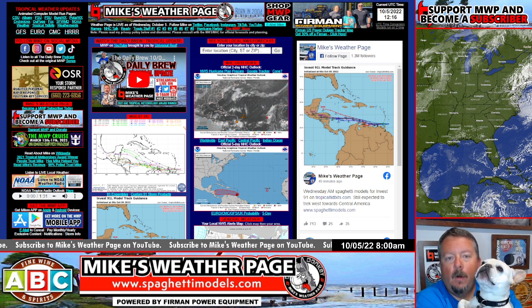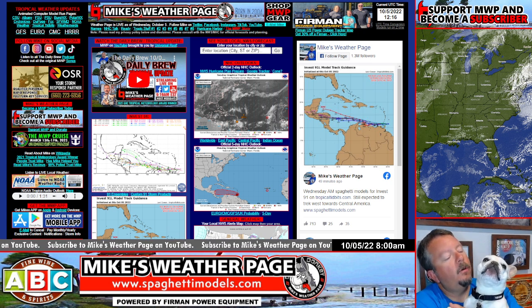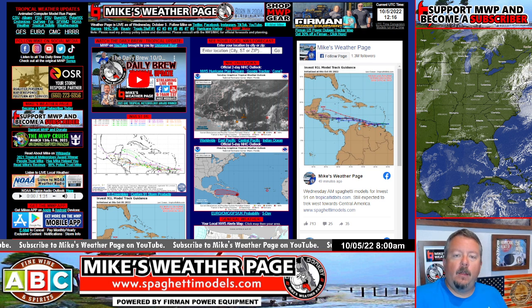There are a couple spots to watch, especially for our friends down in the Caribbean and Central America. As far as any continental U.S. threats, nothing brewing at the moment, which is good news. It's cool weather out there — kind of shocking, it came out of nowhere, didn't it?